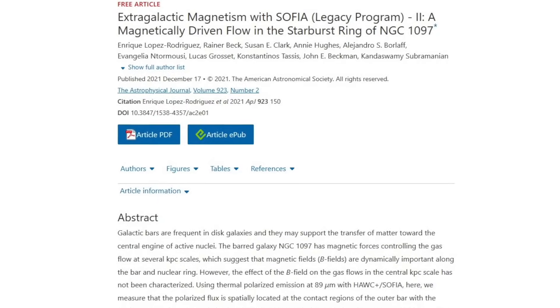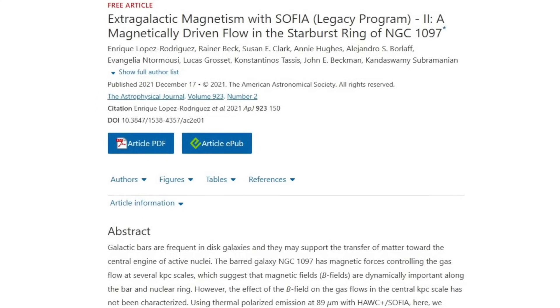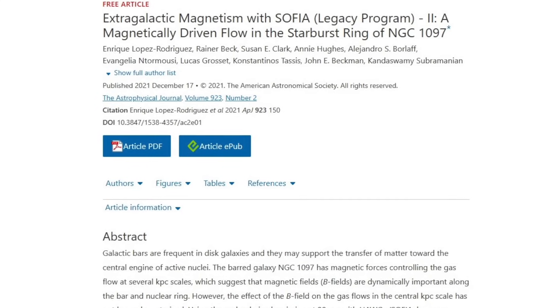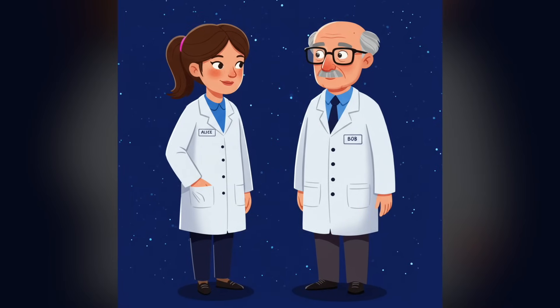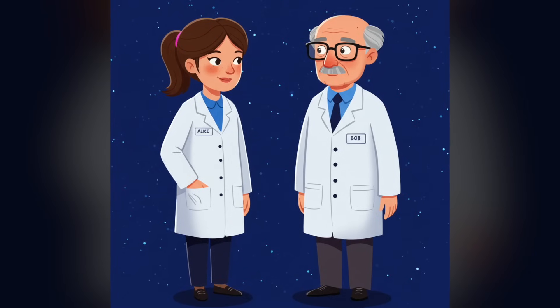I came across a wonderful paper that uses data from three different telescopes to show some very interesting aspects of galaxies. For dramatic effect, let's see how Alice and Bob, two astrophysicists, might respond to this paper.